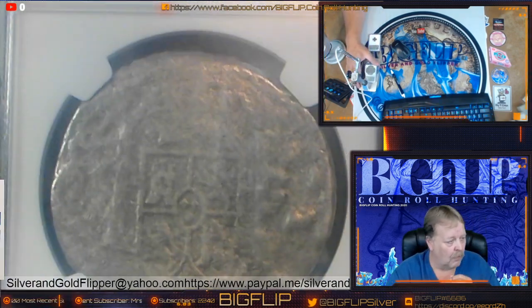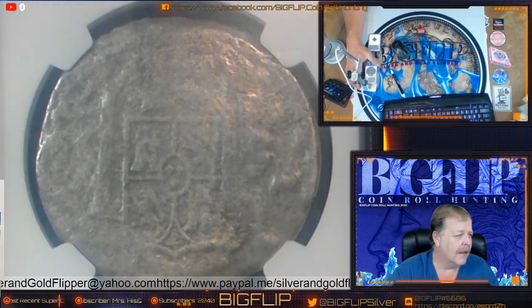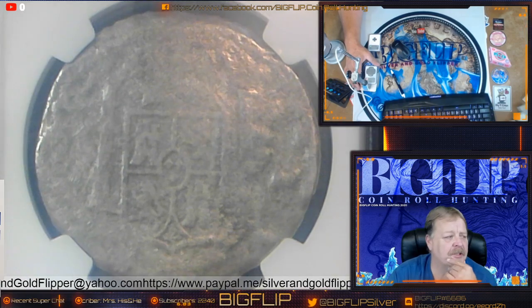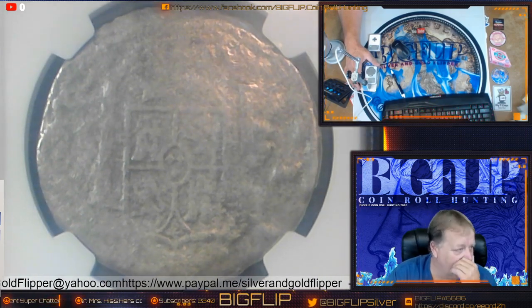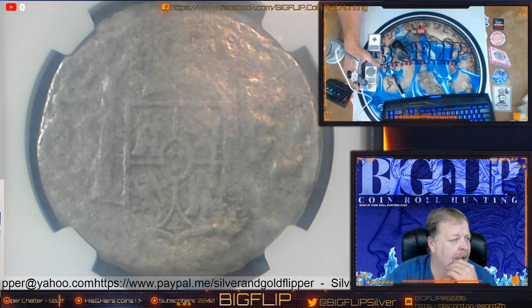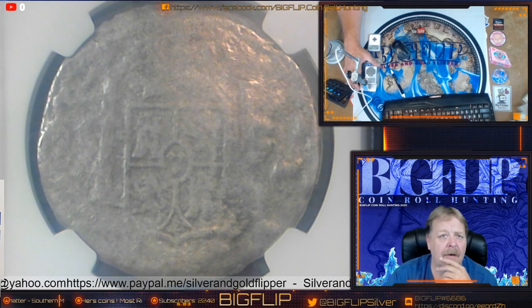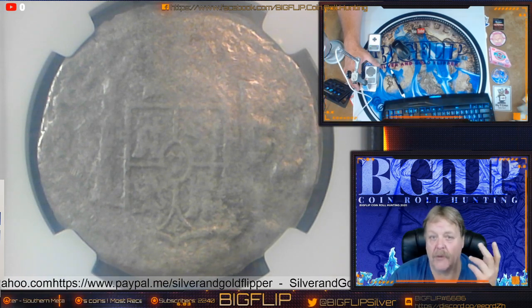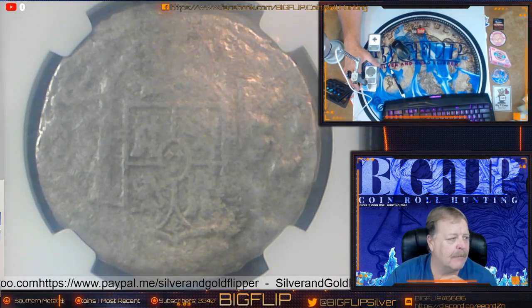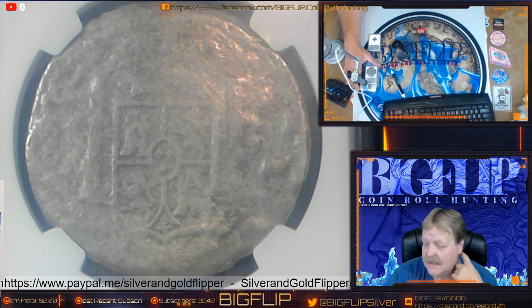The El Cazador was coming from Veracruz going to Louisiana. It is called the shipwreck that changed the world. There were about 450,000 silver coins coming to America, and it was coming there to purchase Louisiana — the Louisiana Purchase. Had Spain pulled this off and not lost these coins, I think our country would be way different than it is now.